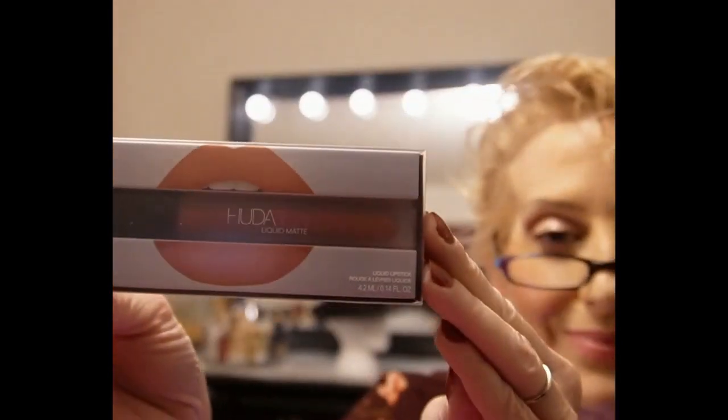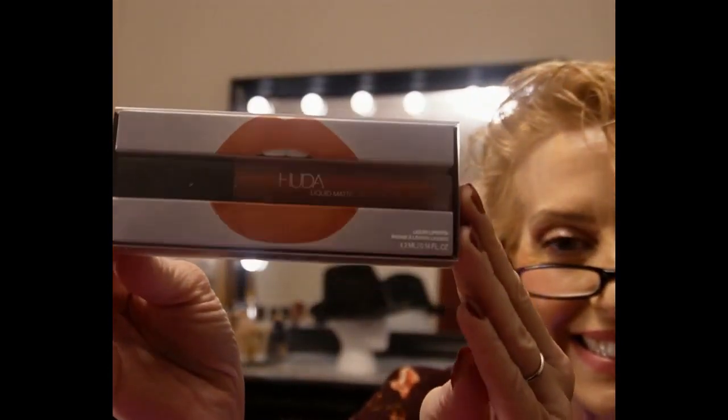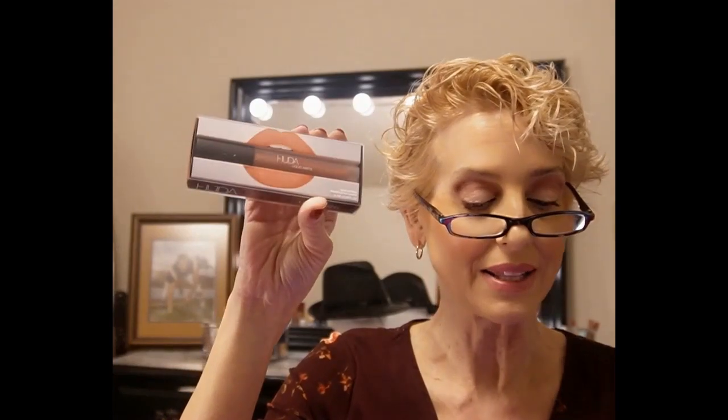Huda Beauty Liquid Lipstick in Bombshell — this is such a beautiful shade, isn't it? It is just gorgeous, and these go on so nice. I have like five or six of these. This one retails for $23, and guess what — this one's going in the giveaway too!